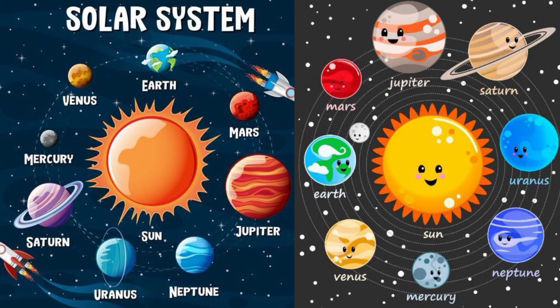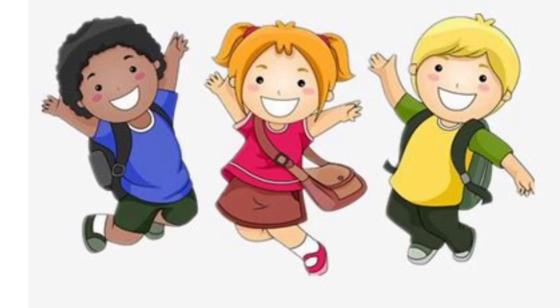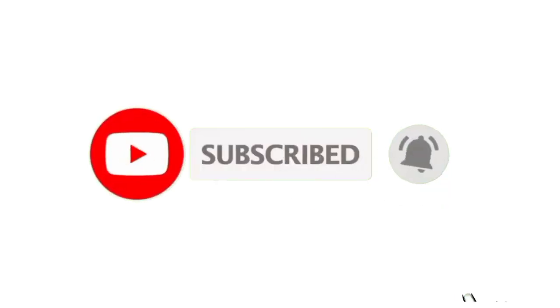Homeschooling! Hello kids, today we are going to learn about our solar system. Are you excited for it? Before starting, please subscribe to my YouTube channel and press the bell icon.